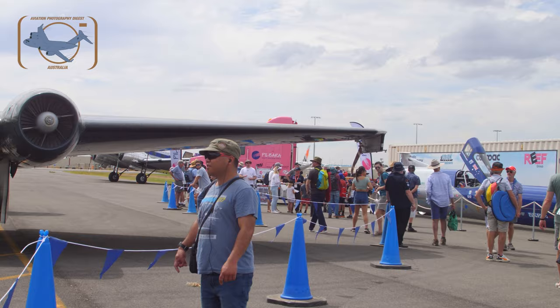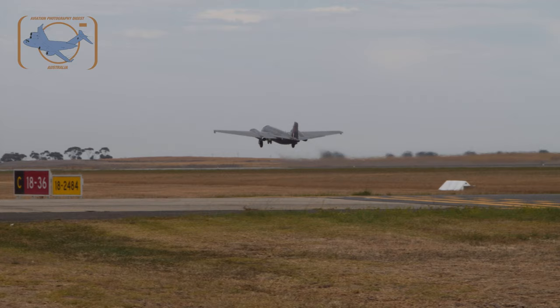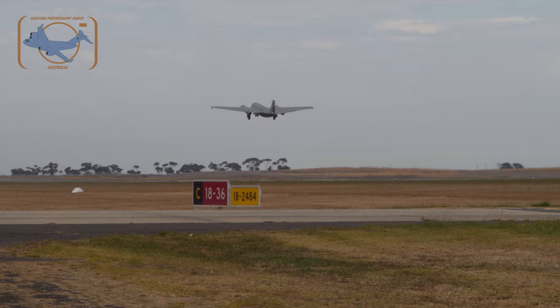Well, a bomber has a bomb bay, and so in the bomb bay there are five batteries in series that provide the power to start the aircraft, and then they provide emergency backup power in flight if I ever need it.